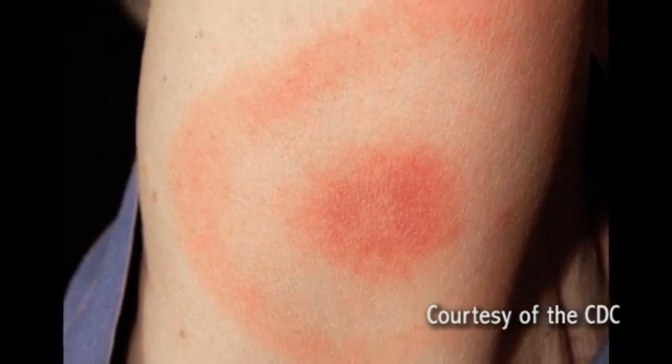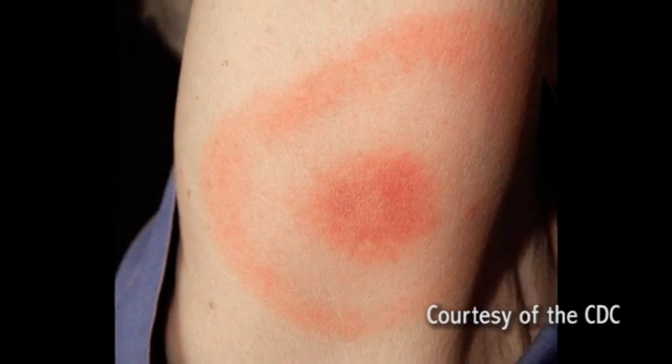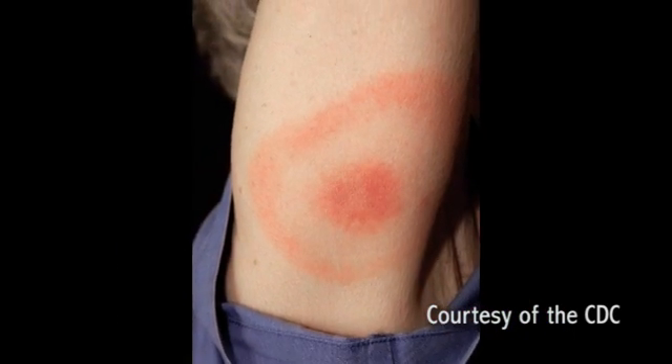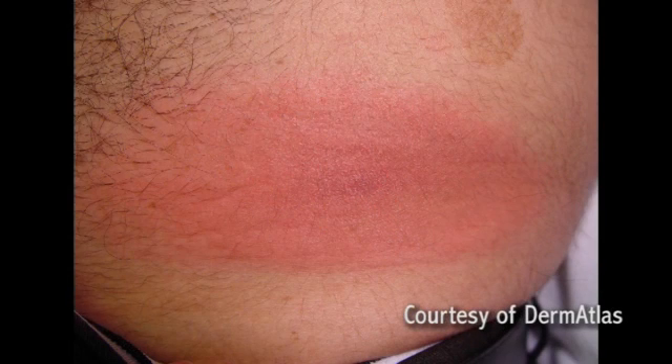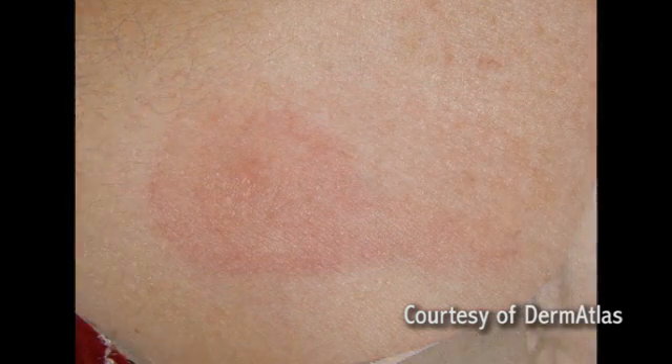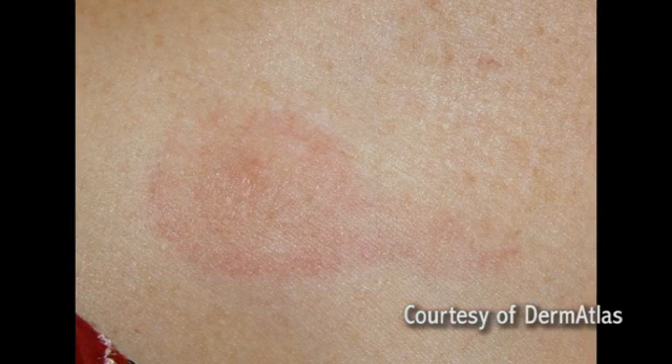One of the first signs of having Lyme disease is an expanding rash, which is not usually painful or itchy, and appears approximately three to 32 days after the tick bite. Not everyone who has Lyme disease notices a rash — it may be hidden under body hair or under hair on the scalp, or it may not be visible on darker skin, or it could be in an area of the body that's just hard to see. Some people don't appear to experience a rash at all. Other early symptoms of Lyme disease are extreme fatigue, swollen lymph nodes, fever, and joint and muscle aches.